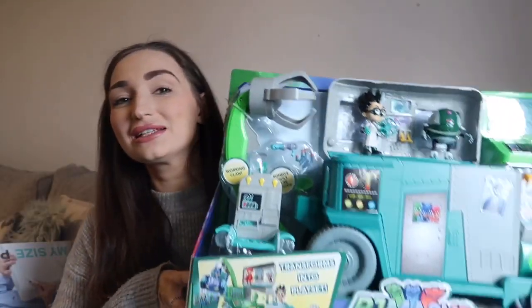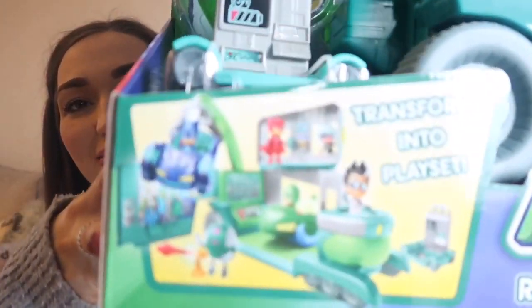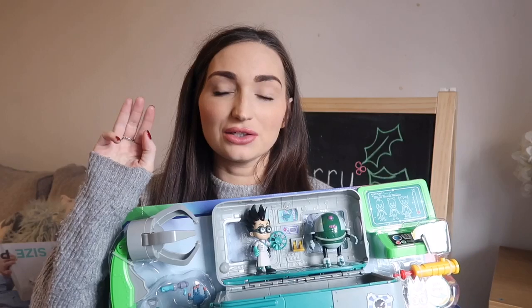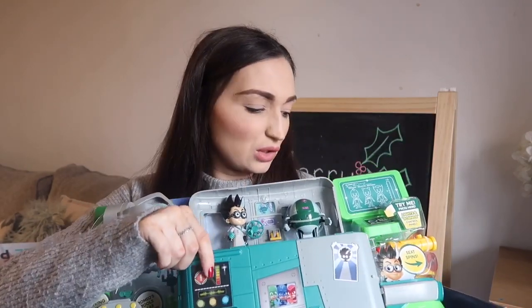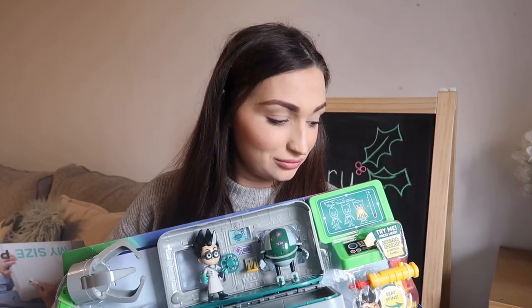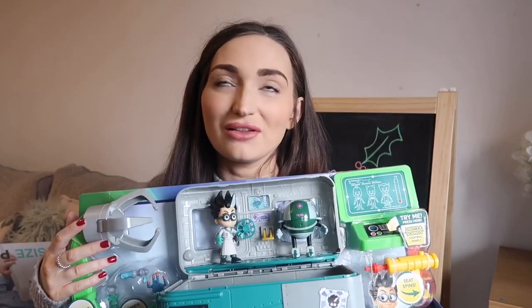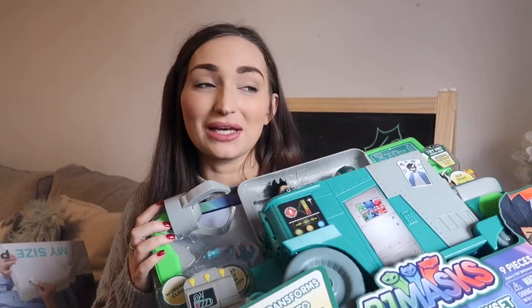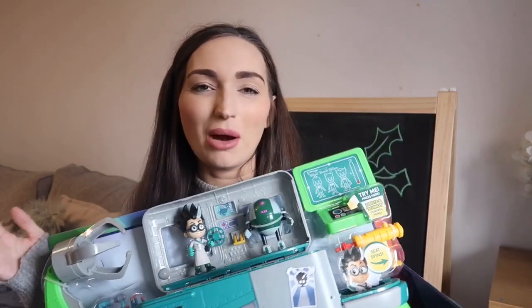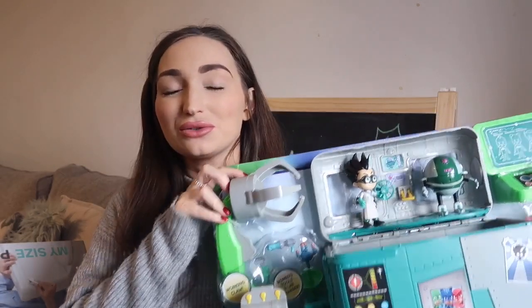The next thing is the PJ Masks Romeo's Lab car. It opens up and picks up the cars — he doesn't have the specific cars yet, but he's got the three PJ Masks characters as bath toys, so I might also get him the proper figures to fit inside it. It opens up and makes a noise. He loves PJ Masks so much, and since it's also a car thing he'll love pushing it around. I might still get the characters or ask my mum to get them. This was £40 from Veri and is pretty much the same price everywhere.